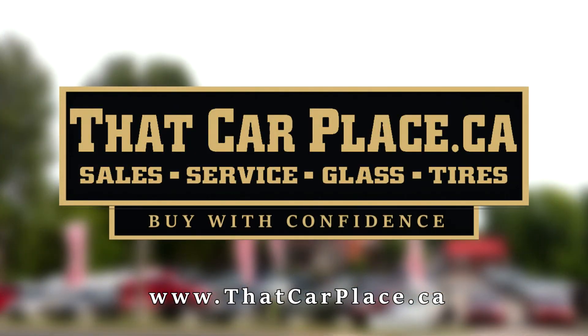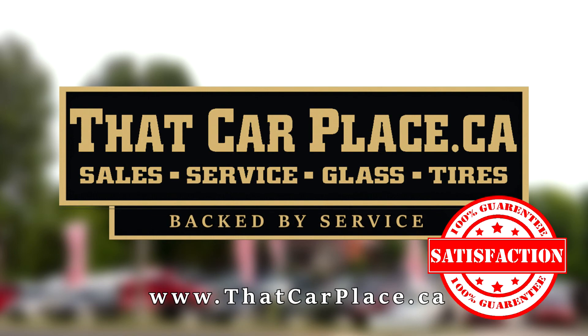That Car Place. Buy with confidence. Built on reputation. Backed by service. Satisfaction guaranteed.